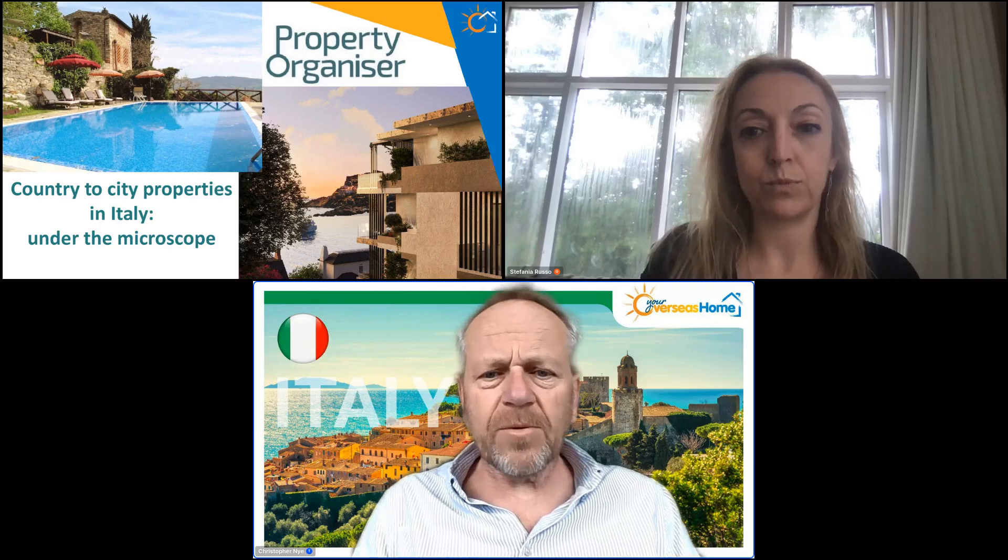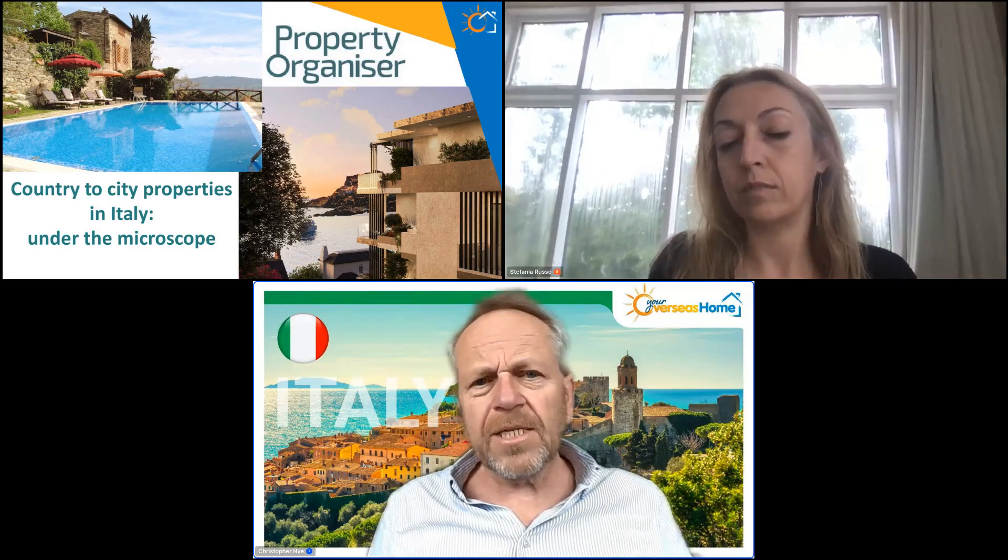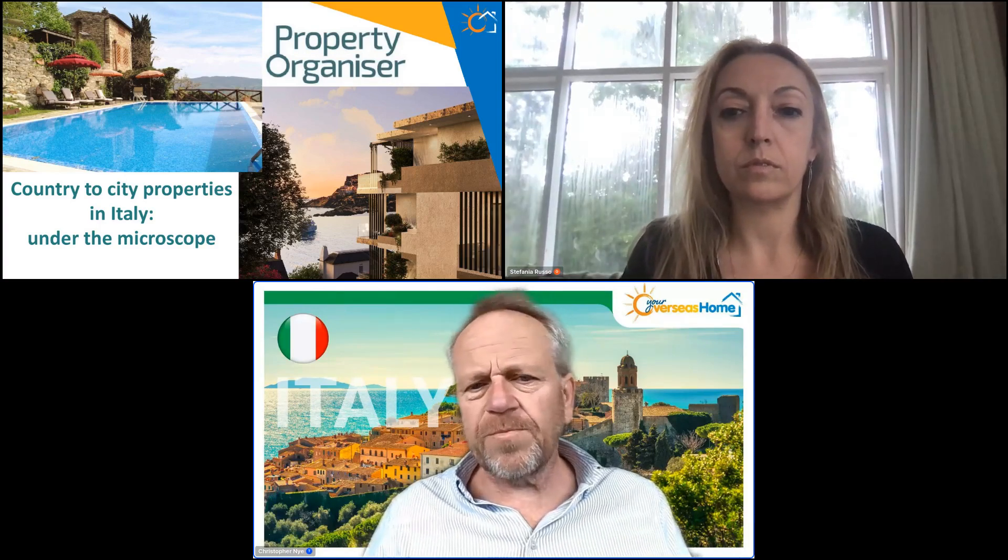Stefania has a presentation and then we'll open the floor up to questions. If you have any as we go, please type them into the questions tab on the right-hand side of your screen. If we don't get around to them all, any unanswered questions will be forwarded to Stefania, so don't worry — you will get an answer. Just put in the questions tab what kind of property you're looking to buy.